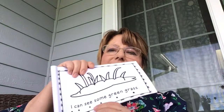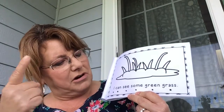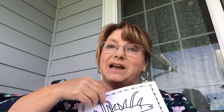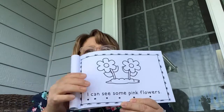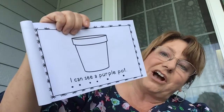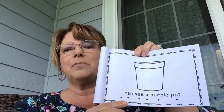Turn to the first page where there's grass and little dots to follow along. Get your reading finger ready and we'll read together: 'I can see some green grass.' This book lets us review colors and things in the garden. Reading finger — 'I can see some pink flowers.' Now come to the pot and color it purple. 'I can see a purple pot.'